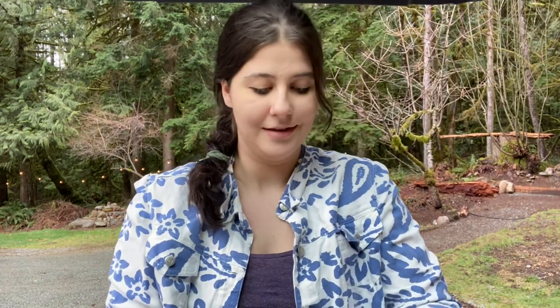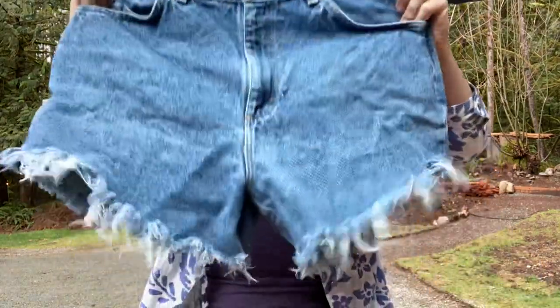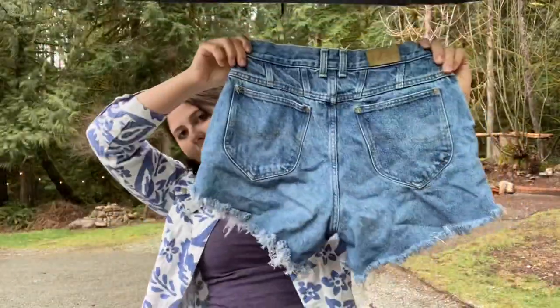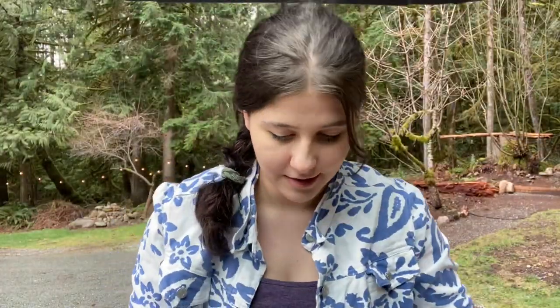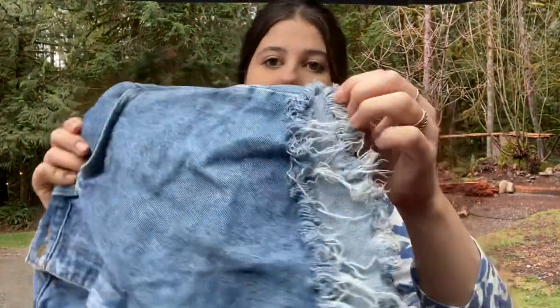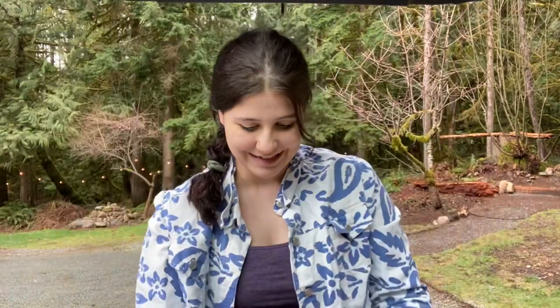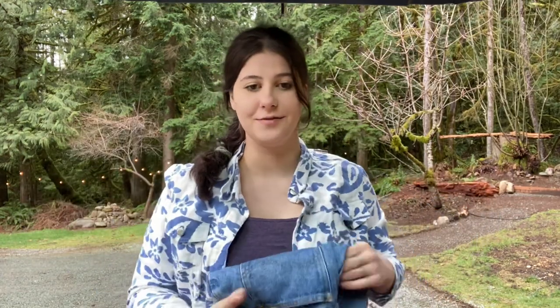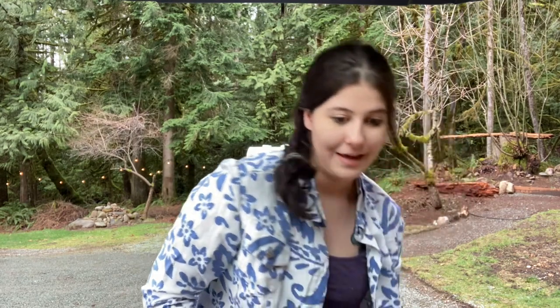Next are these little denim shorts. The reason I got these is because spring is the next season. They are Lee and they're vintage — super cute with a cutoff style. I really liked the ends; they look really good. I think I can get $25 for these. They're size 12, which is definitely a little bit smaller because they're vintage, so I'll just have to measure.